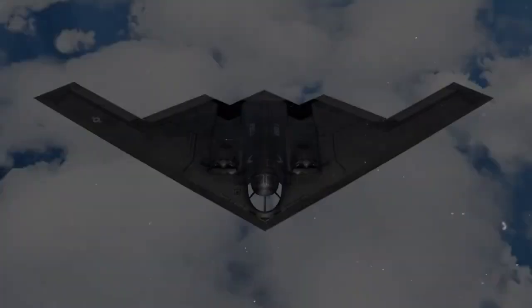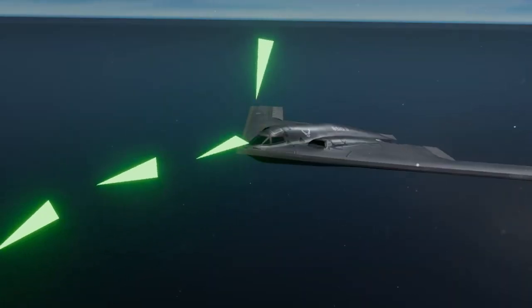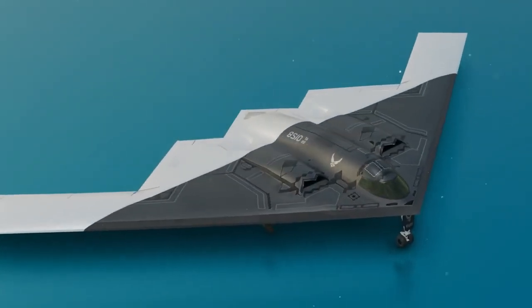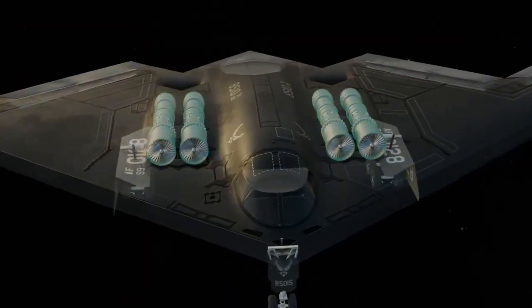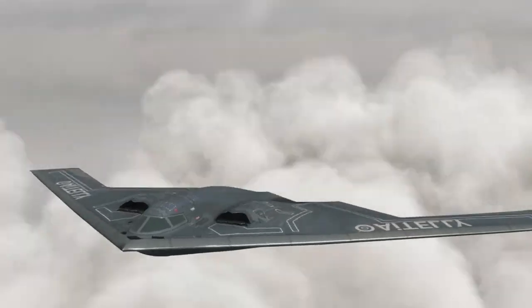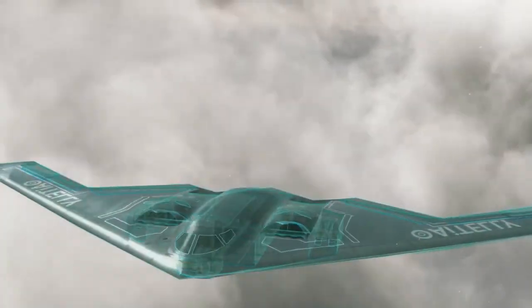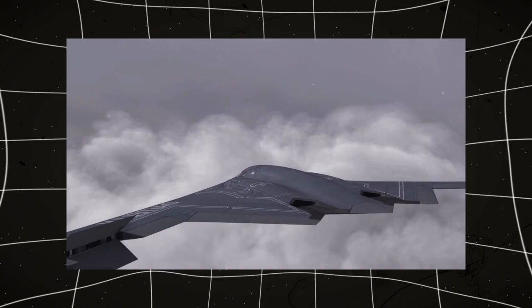The US military needed a new kind of bomber, one that could fly undetected past enemy defenses and deliver its payload without warning. This led to the development of stealth technology, which would allow an aircraft to evade radar detection and complete its mission with minimal risk. The goal was clear: create a bomber that could penetrate the most heavily defended airspace in the world without being detected.